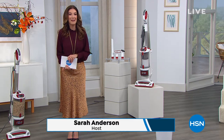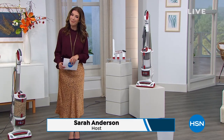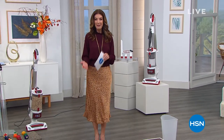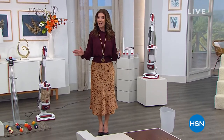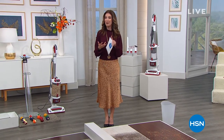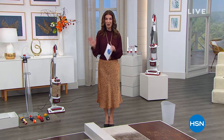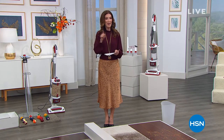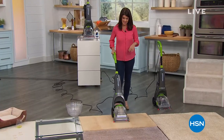Welcome in! Happy President's Day weekend, everyone. My name is Sarah Anderson. This hour we've got some of your top brands, some of your all-time favorites. Shark is in the house, so is Bissell. We have an incredible Dell computer coming up next hour, so the stars are aligned to do some President's Day shopping. We also have five flex pay on everything and free shipping on all electronics.